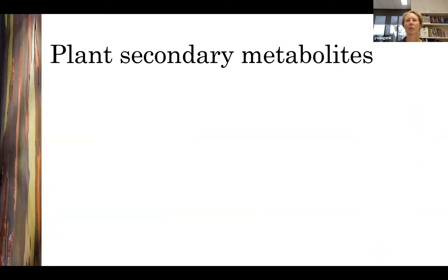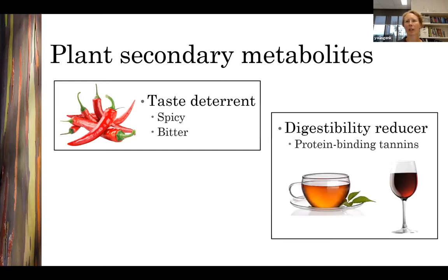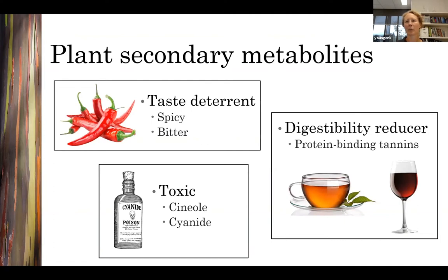Plant secondary metabolites are a really large group of compounds with lots of different functions within a plant. Some are interesting from an animal nutrition perspective because they can influence which foods animals eat or how many nutrients they can access. For example, some secondary metabolites taste spicy or bitter — such as the compounds that make chilies spicy — and can deter animals from feeding on a plant that otherwise contains plenty of nutrients. Tannins, which you've probably heard of from tea and wine, can bind to nutrients and make them less digestible. And some secondary metabolites are toxic — cyanide is a well-known example.